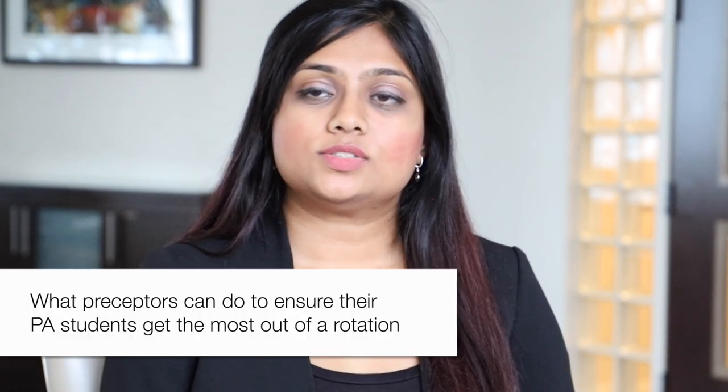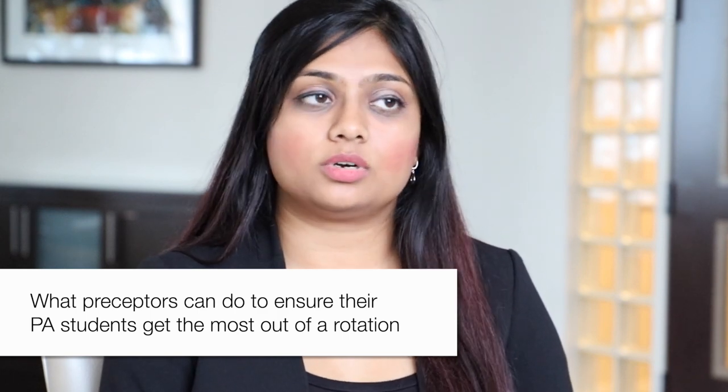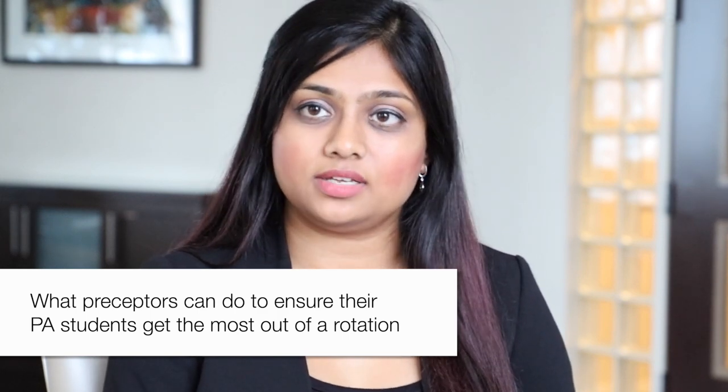What can preceptors do to ensure your students get the most out of their rotation? When you're a preceptor for a PA student, a medical student, or learners in any capacity, it is your moral obligation, personally, to make sure that they have an enriching experience. They're there for a short term, and they have a lot of learning objectives, a lot of questions to get through, and they may or may not get to revisit this particular rotation with you.